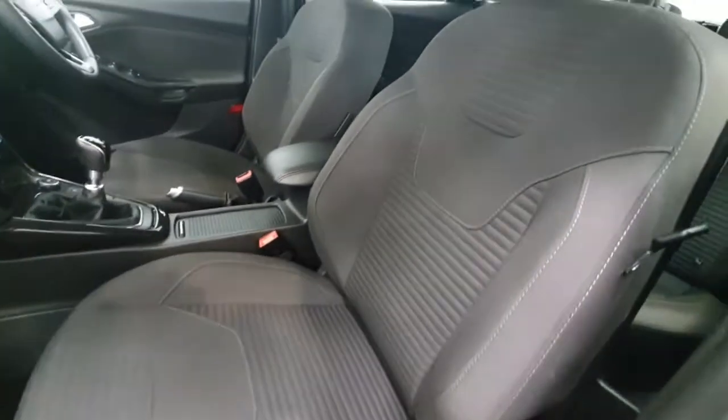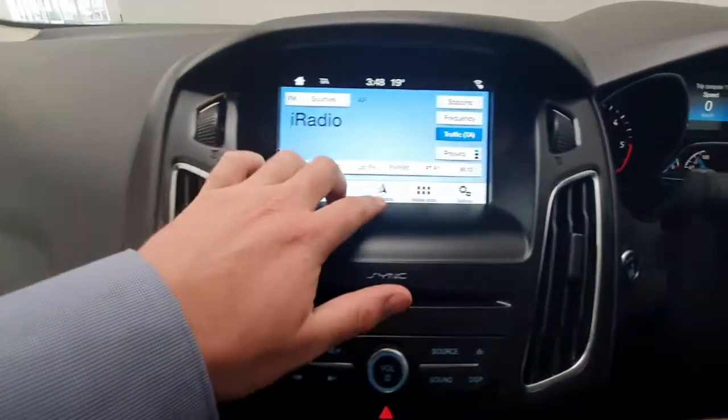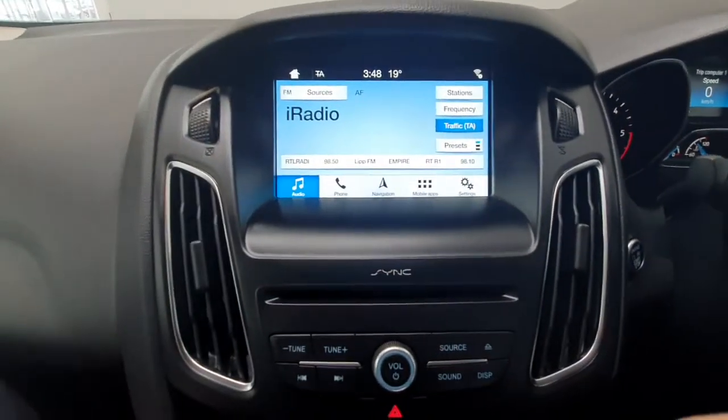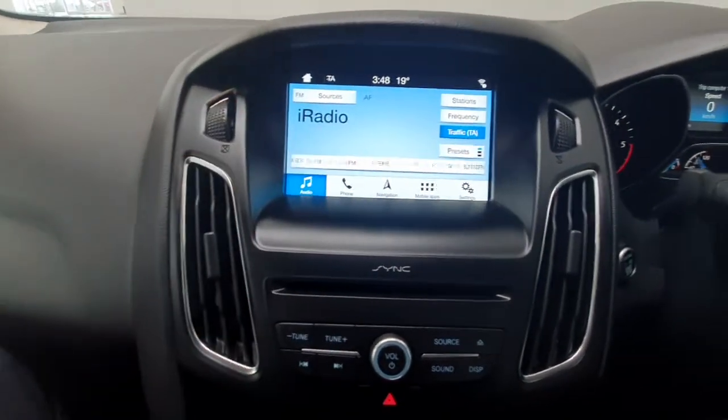Inside, it's a cloth finish on the seats and the car features a touchscreen navigation system, so you've got your built-in nav. You also have Android Auto and Apple CarPlay, as well as all your Bluetooth controls and radio controls.